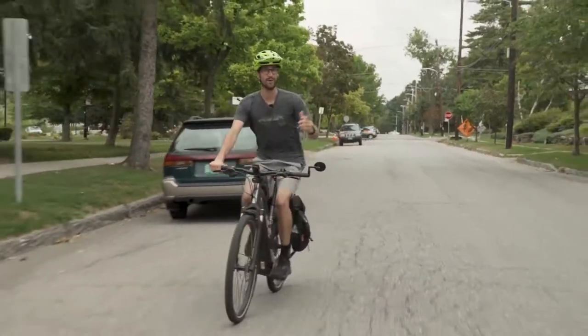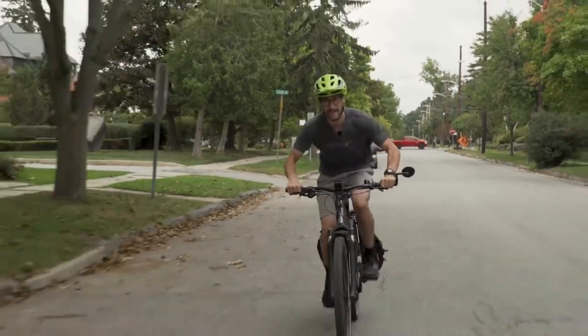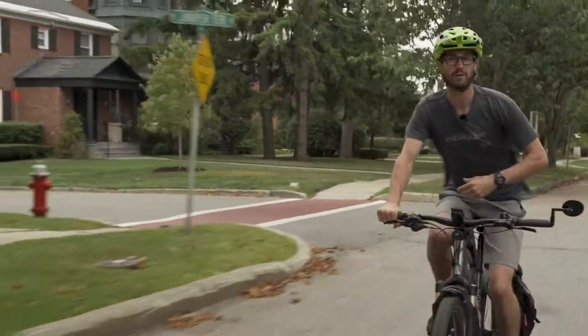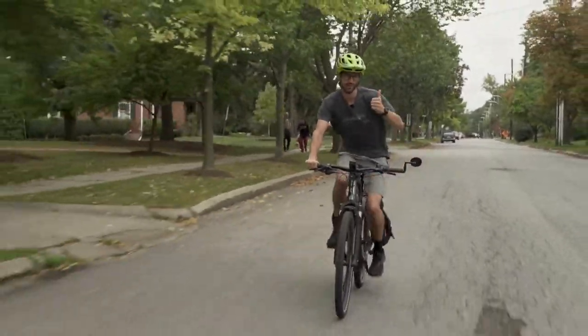Most e-bikes you see floating around are what's called pedal assist. So every time I pedal, it gives me a percentage of help. The range and battery life can vary based on the type of bike you have, but most bikes go up to either 20 miles an hour of pedal assist or 28 miles an hour of pedal assist.